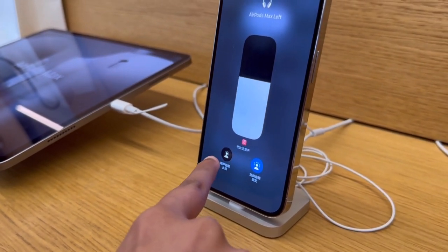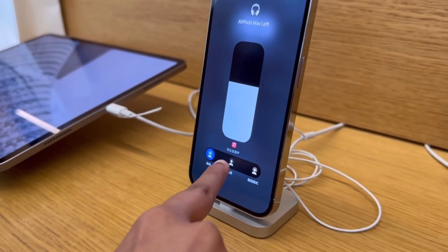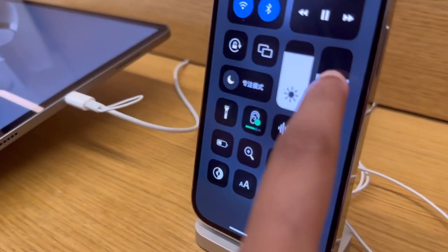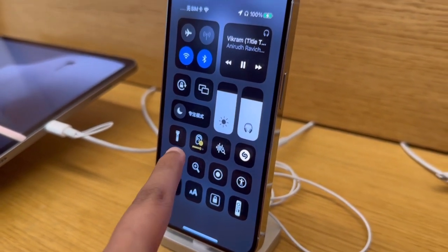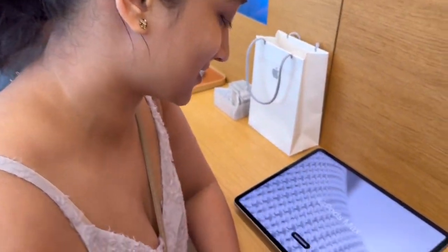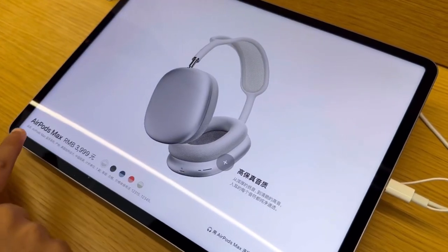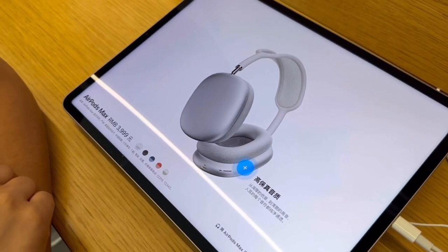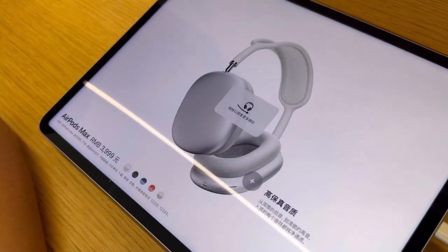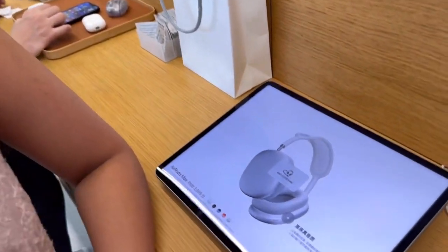These headphones have an additional feature known as active noise cancellation and transparency mode. When I increase the volume, the headphones actually tell me it's too loud for my ears and to reduce it. Let's check out the pricing for the AirPods Max. The starting price is 4,000 RMB — and that's the only price, there's no upgrade model. That's roughly 800 Australian dollars. It's very expensive, but that is so good guys.